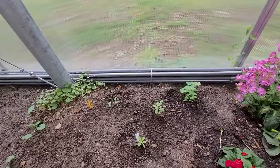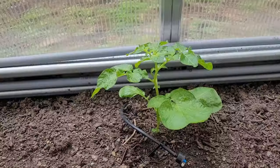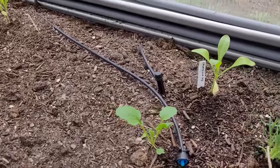Started seed flats include white sage, godetia, coneflower, another volunteer potato, carnations, calendula, nasturtiums, and some more volunteers I'm not sure what they are yet.